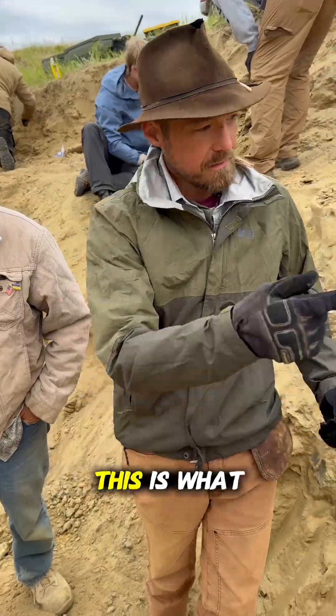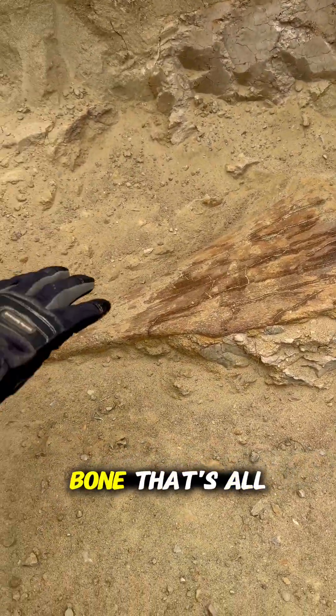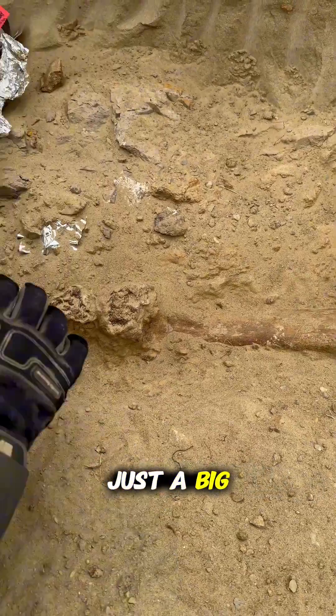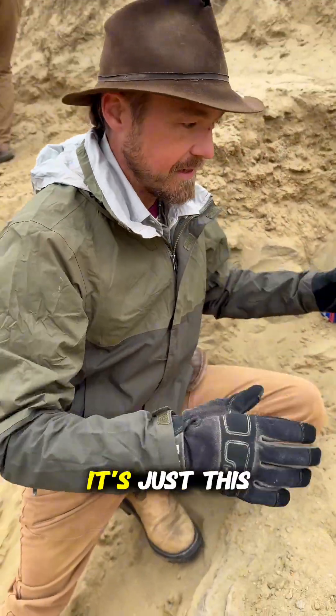For bones, this is what it actually looks like. This is just an isolated bone that's all by itself — just a big pubis off of a hadrosaur. There's no rest of the hadrosaur here, it's just this one isolated little bone.